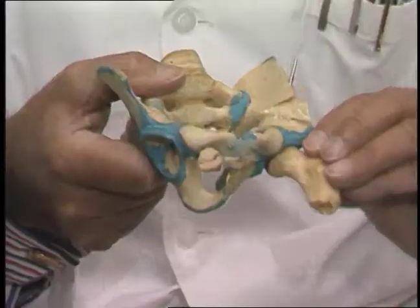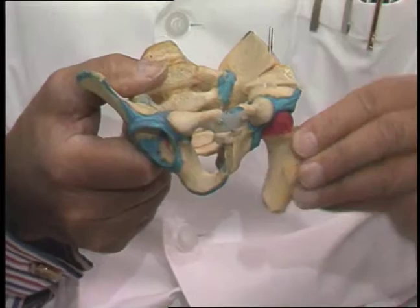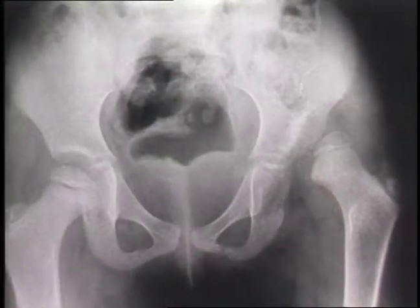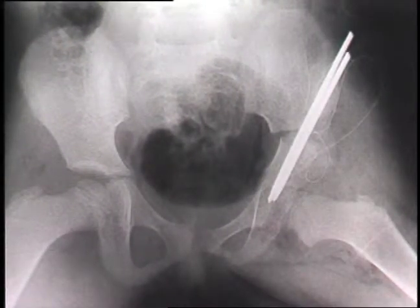Other people call it the Salter operation, but I still to this day call it the innominate osteotomy. We can see that you can straighten the hip out, and you can move it this way, and you can move it all ways, and it doesn't come out — it's very stable. So six weeks later, the child can get up and start walking again. The Salter operation also turned out to be an ideal treatment for Legg-Perthes disease.